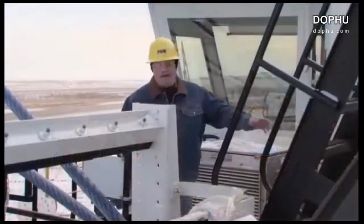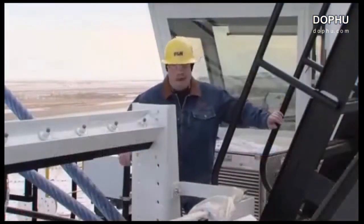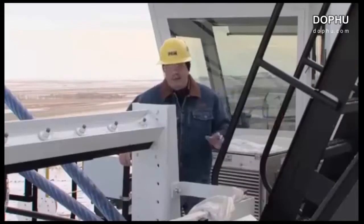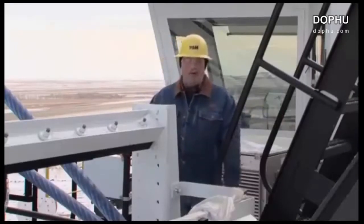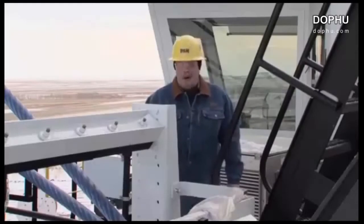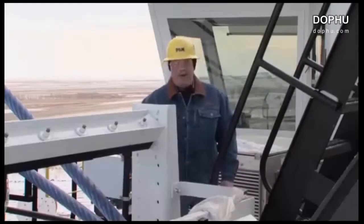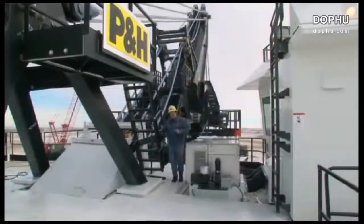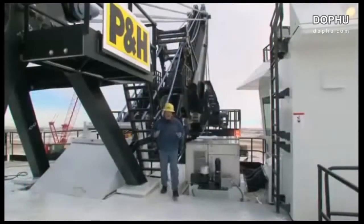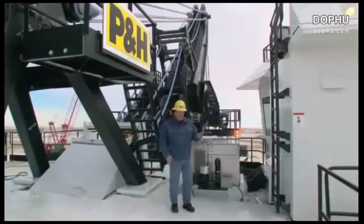With our new AC Drive 4100 class shovels, P&H gives you the rugged, intelligent, productive, and reliable loading tools you need to help control costs and make your operation more productive and profitable. And perhaps nowhere is the value of these shovels more evident than in the operator's cab.